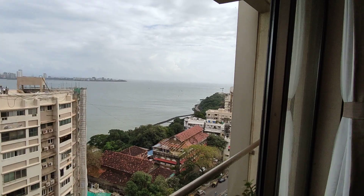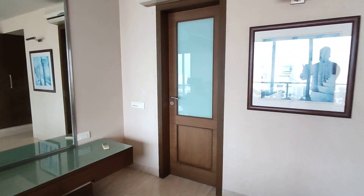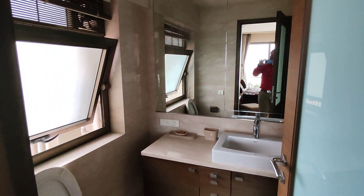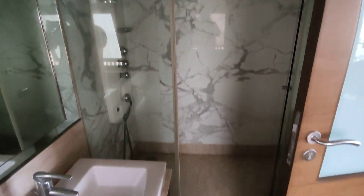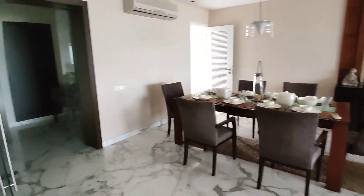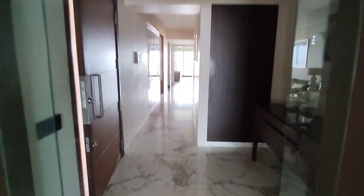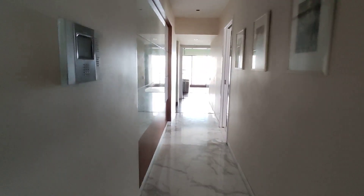The master bedroom comes with an attached washroom. Now we are heading towards the other side of the apartment, which will have a kitchen and the other three bedrooms.